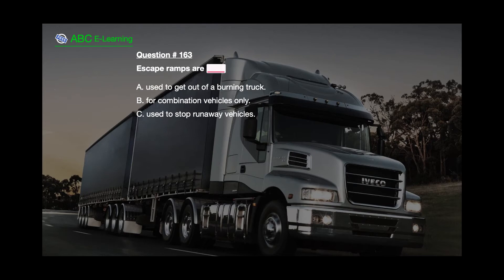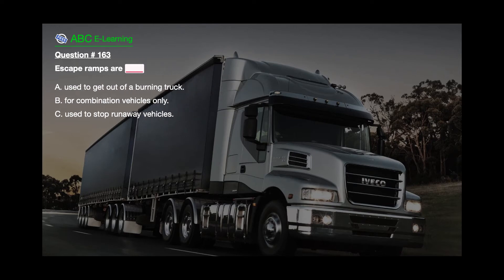Question number 163. Escape ramps are: A. Used to get out of a burning truck. B. For combination vehicles only. C. Used to stop runaway vehicles.